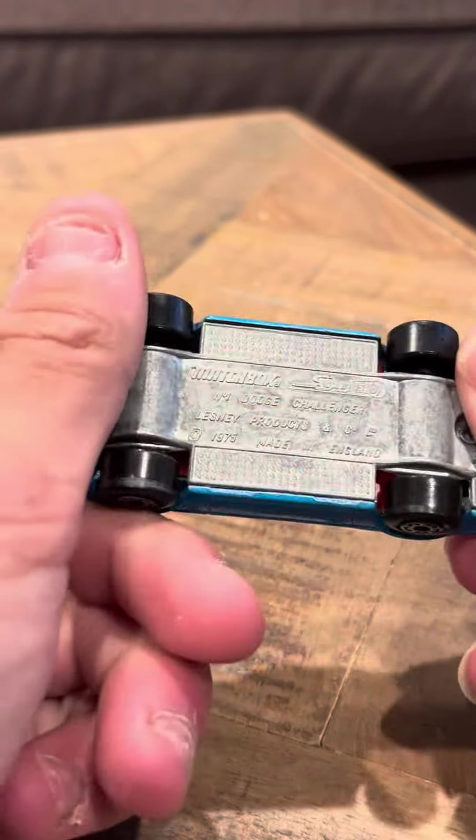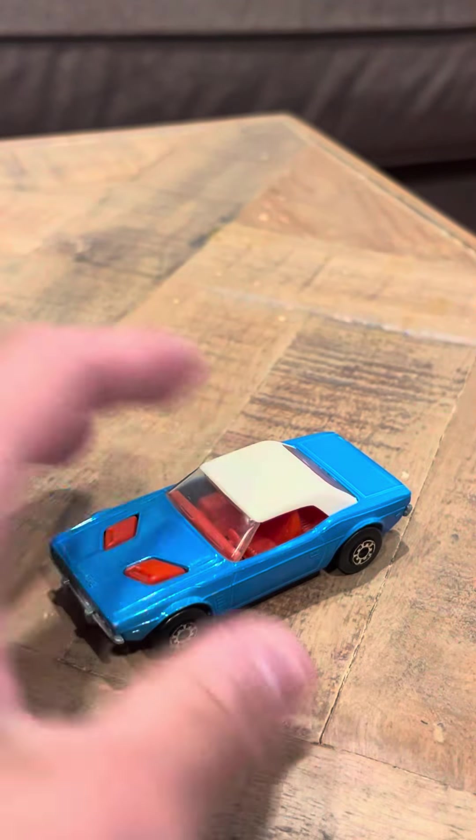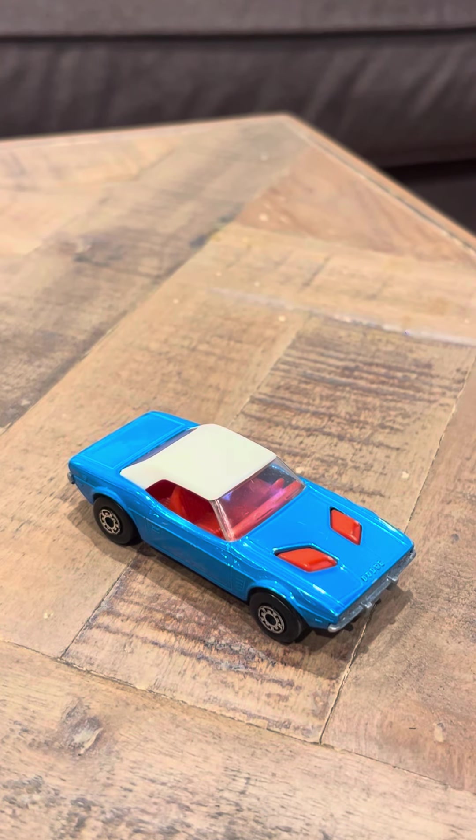There isn't much else to say about it. I really like the Dodge Challenger models in particular — they've always been really cool. This one I really like. It's really nice and I would like to get more of these. There haven't been too many of these released in the Lesney line; there was this one and a couple of others.